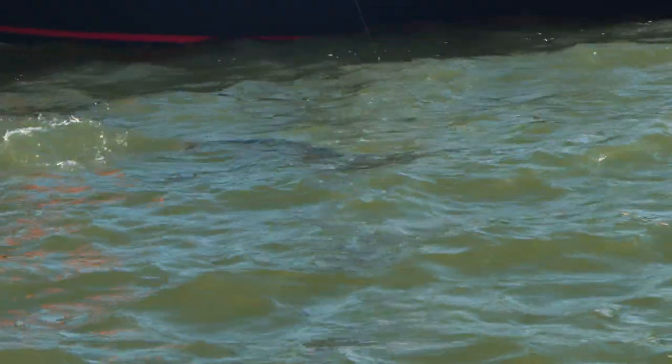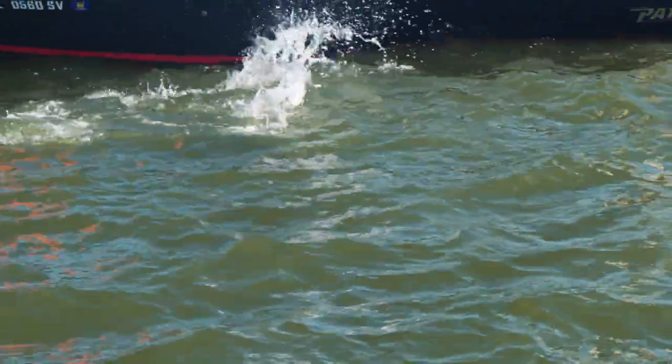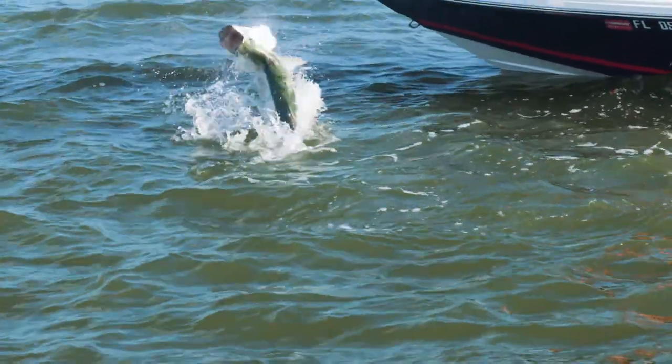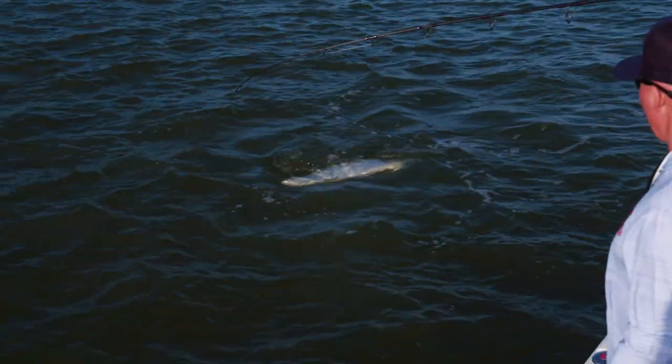Think we can get another little jump out of him — he's frisky. Put some heat on him. Make him pay. How do you like that fin weight? HMG, eight footer — designed for throwing long baits or live baits a long way.